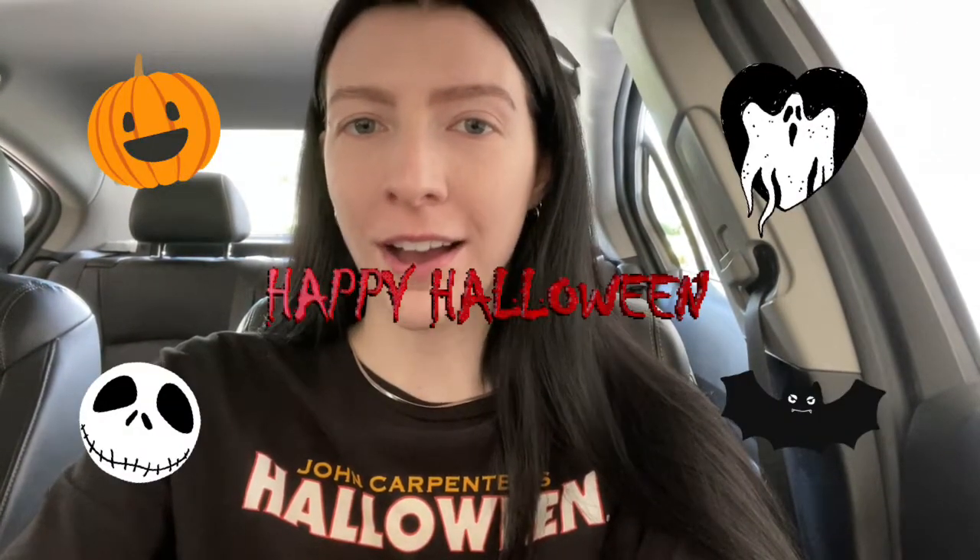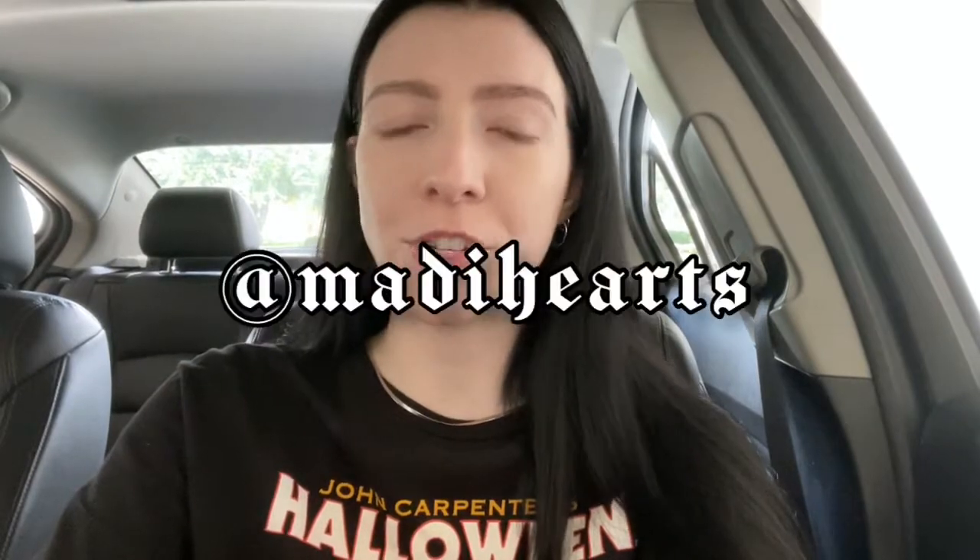Hey guys, it's Maddie. Thank you so much for coming back to check out my YouTube channel. Today we're going Halloween decor hunting. If you're not a Halloween person, this is not for you. If you like anything Halloween or spooky, this is definitely for you. I'm a huge Halloween fan, and yes, it's July and I'm already looking for Halloween decorations.